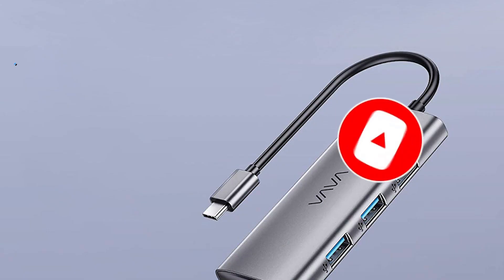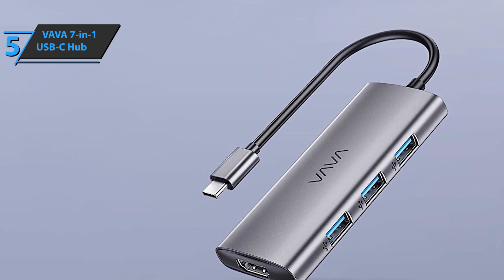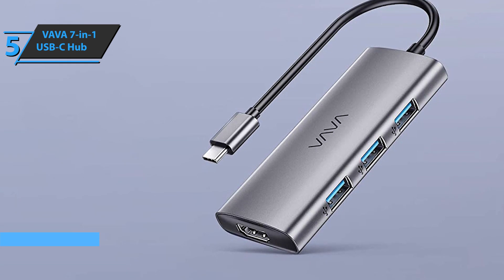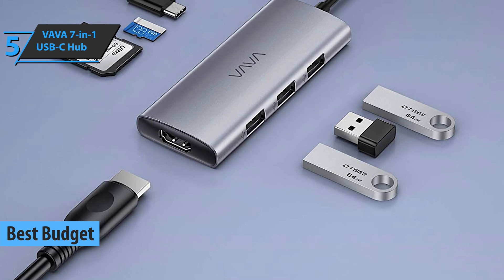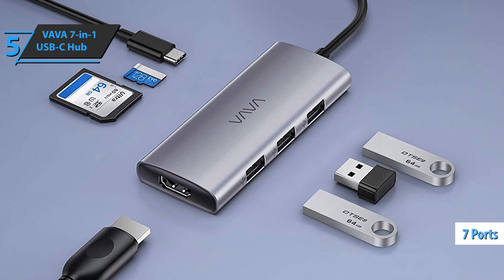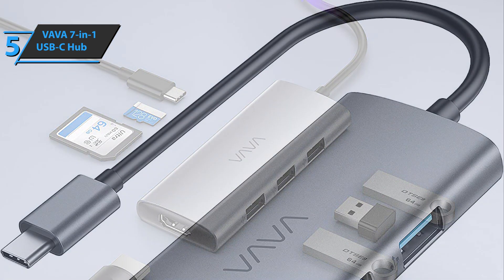Now let's get started. We'll kick things off today with the VAVA 7-in-1 USB-C hub. Sporting a surprisingly low price, this fella delivers a decent performance for the lowest possible amount of money, deservedly winning the title of the best budget USB-C hub on the market in 2021. The device expands your USB-C slot to as many as 7 different ports at the same time, including a single HDMI port, 3 USB 3.0 ports, 1 SD card reader, 1 PD charging port, and a single TF card reader.